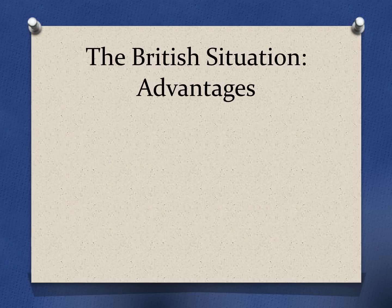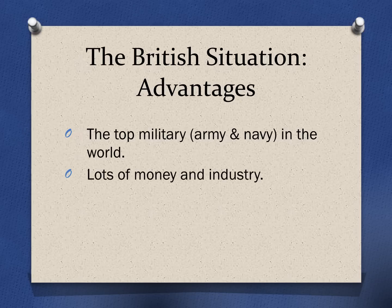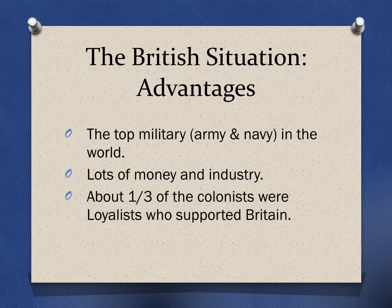The British — what were their advantages? Probably the most obvious advantage is they had the strongest military in the world: the top army, the top navy. Great Britain had a lot of money and a lot of industry, so they could make a lot of guns and tools and clothing. And there were also about a third of the colonists who were supportive of Britain — these loyalists who wanted to stay part of the British Empire. Those folks would be willing to help out the British army, maybe give them things they needed or pass along information.